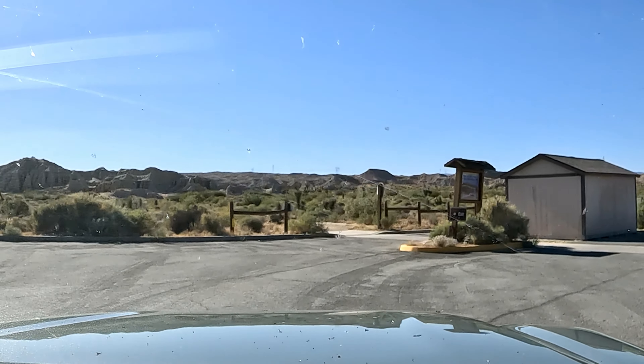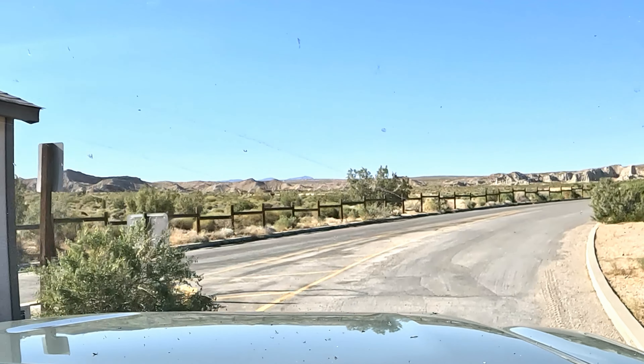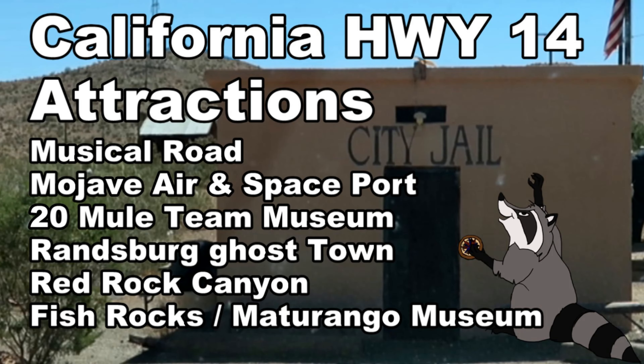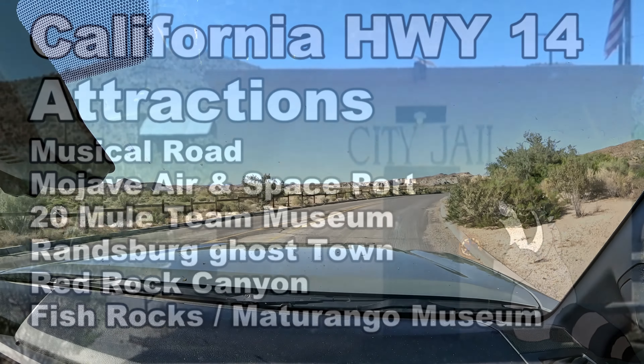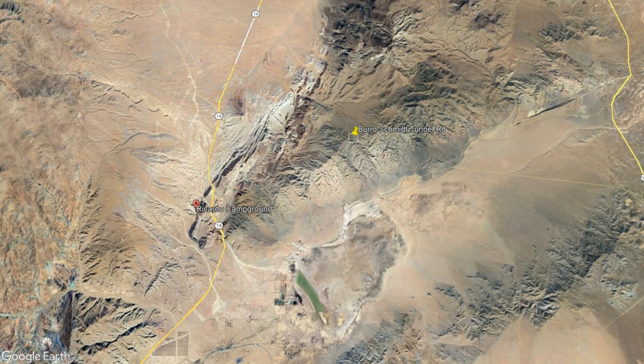Hi and welcome back. We left off on the last video, California Highway 14 attractions — here's the thumbnail if you want to go back and watch the beginning of this trip. Now we're leaving the Ricardo Campground in Red Rock Canyon, traveling north on Highway 14 about 10 miles to the little sign that says Burl Schmidt Tunnel.